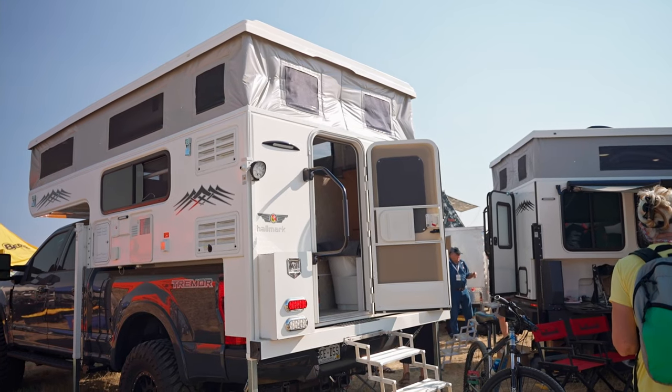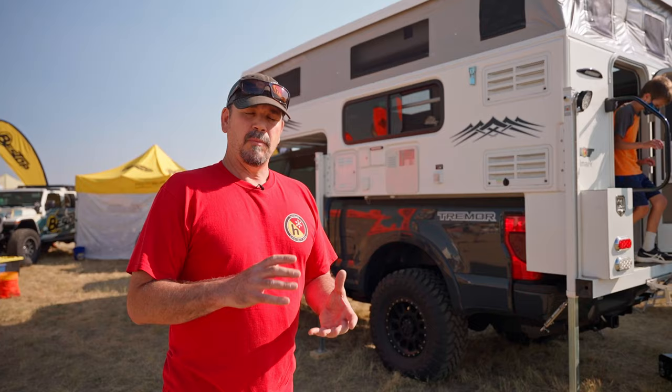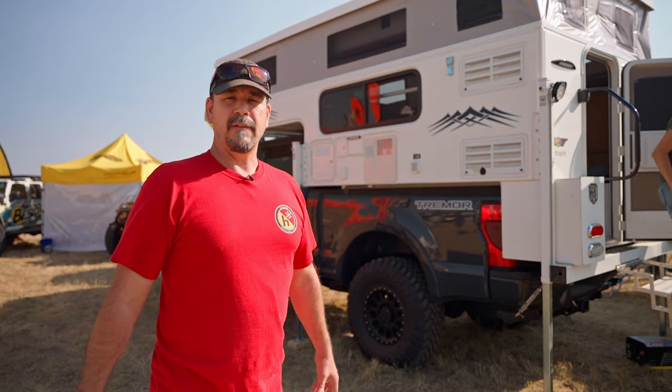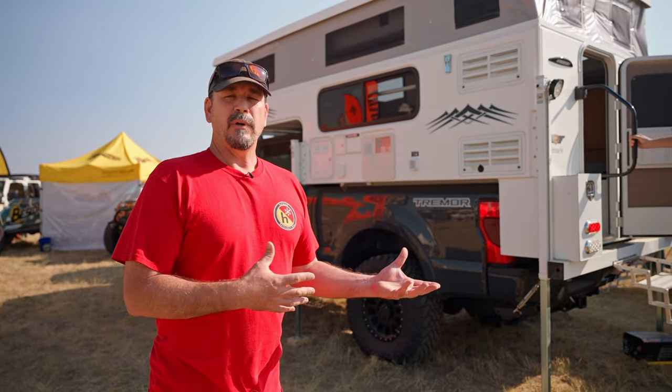The lower half is not a monocoque design — it's actually a sandwich design. That sandwich design is because we need the corners to flex. Fiberglass doesn't like to flex, so you either have to have a suspension system underneath the chassis. We don't have that luxury on trucks, so we need the camper to flex.